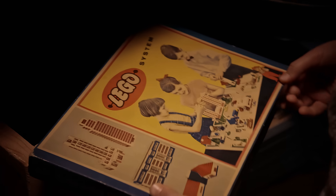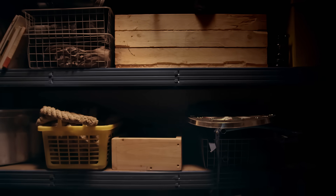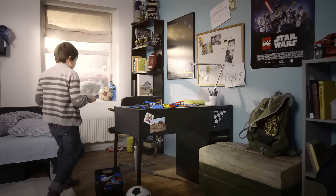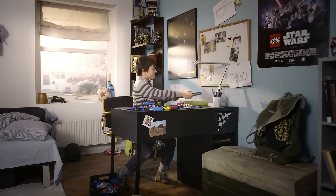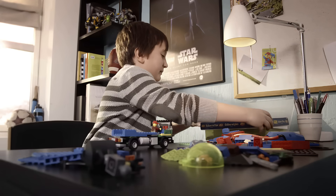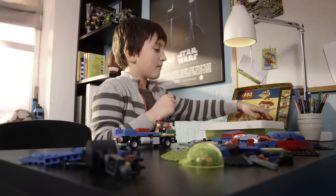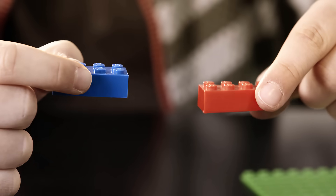The Lego brick is an old invention by now. The first plastic brick was moulded in 1949. Since then, thousands of new and unique Lego elements have been developed. Pick a Lego brick from a box today and it will fit with any brick that was moulded decades ago. This is the result of great precision and commitment for more than 50 years.